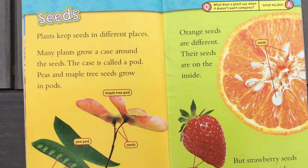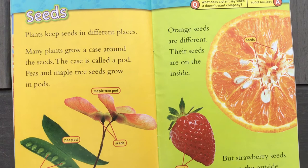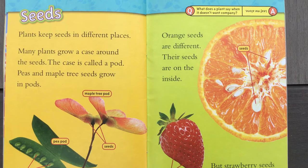Seeds. Plants keep seeds in different places. Many plants grow a case around the seeds — the case is called a pod. Peas and maple tree seeds grow in pods. Orange seeds are different — their seeds are on the inside. But strawberry seeds are on the outside. So all plants have their seeds in different spots.